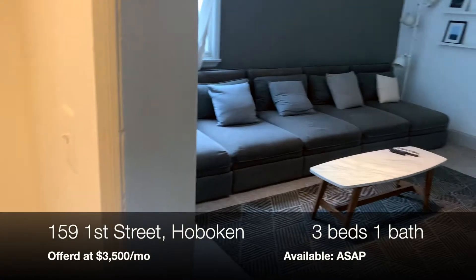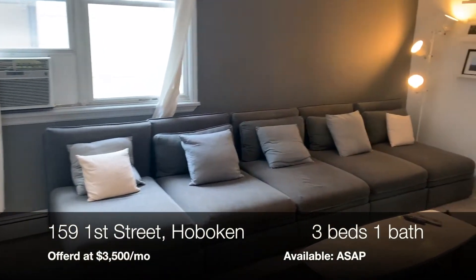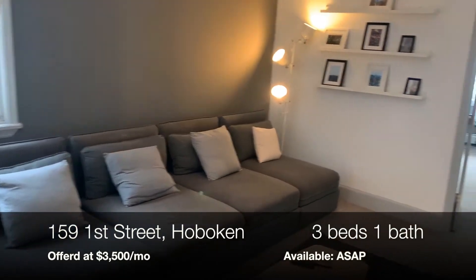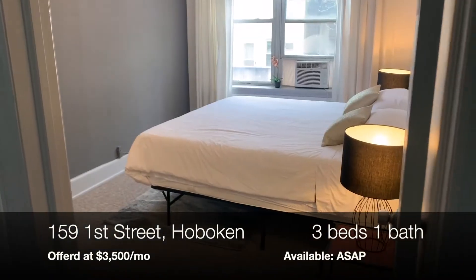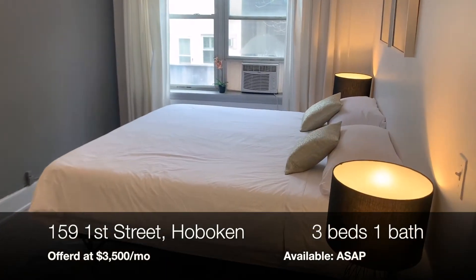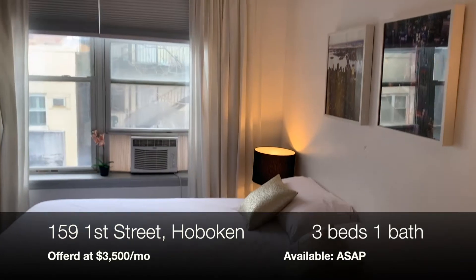Welcome to 159 First Street, a tastefully renovated and fully furnished three-bed, one-bath apartment with an oversized living room flooded with natural light. The size of this living room makes entertaining a breeze. You will feel right at home with the three large bedrooms, making this ideal for any roommate situation you may have.